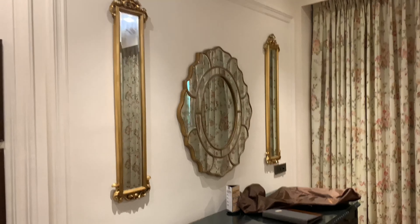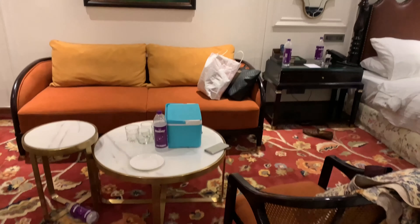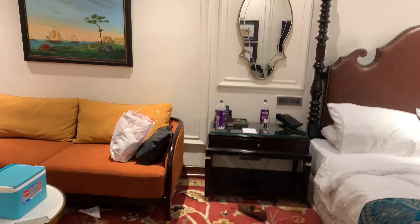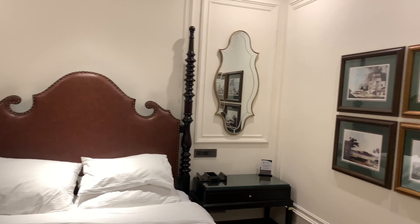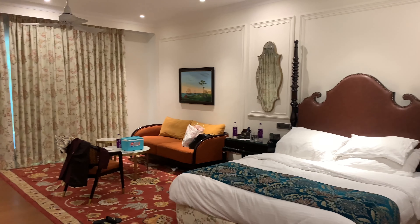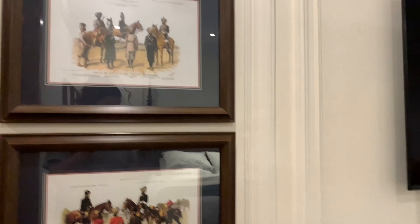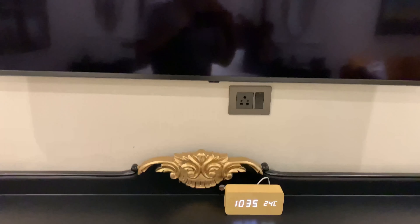Before we go to the balcony, we will see the whole room. This room is very spacious — there's a double bed, a sofa, a table, side tables, mirrors, and wall paintings. You can invite your family, friends, or hold meetings here. You will see interesting things in this room such as a digital clock and a big TV.